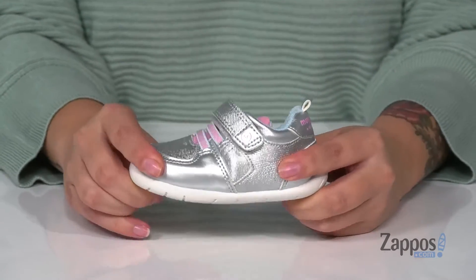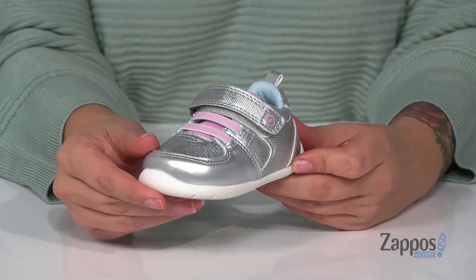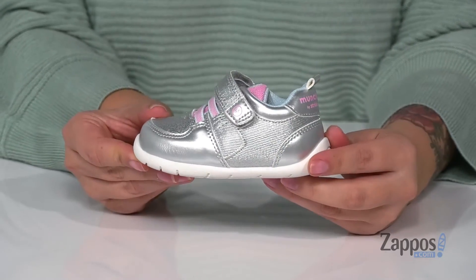That midsole has flexibility so they can step with ease, and these also feature a sensor response technology that mimics barefoot walking.